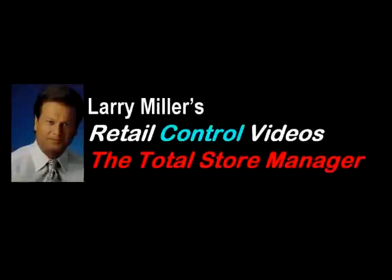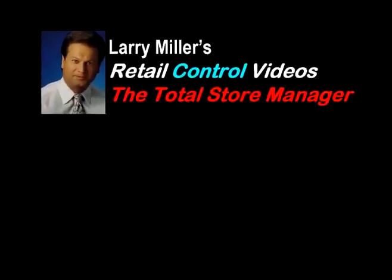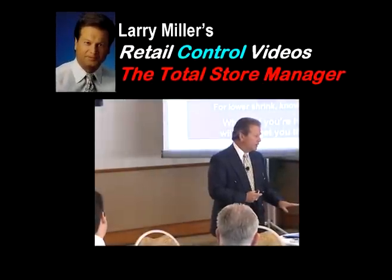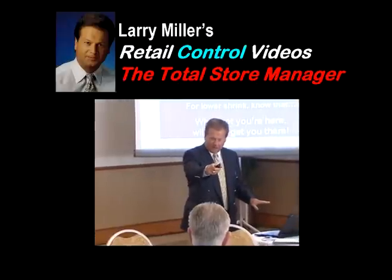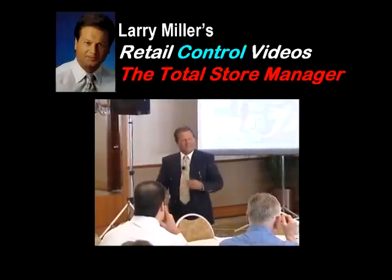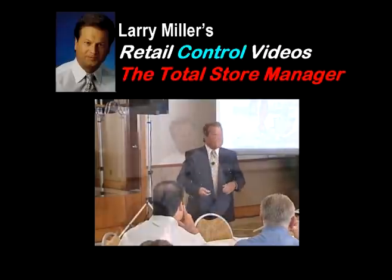These are difficult financial times, and reducing store shrink to recover lost profits has never been more important. In fact, proactively reducing store shrink is likely to be your most direct route to real profit improvement, competitive advantage, and survival.